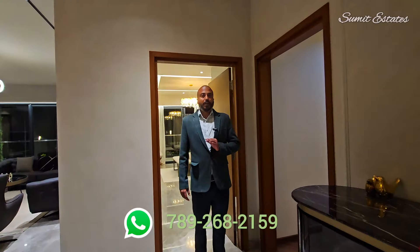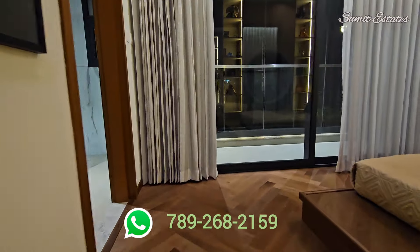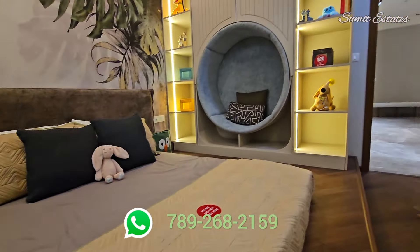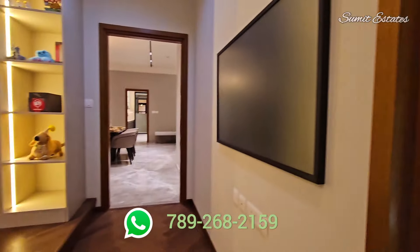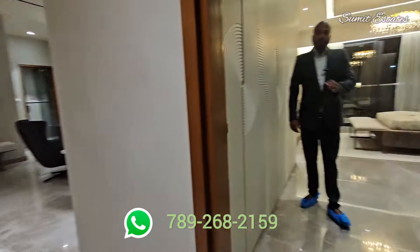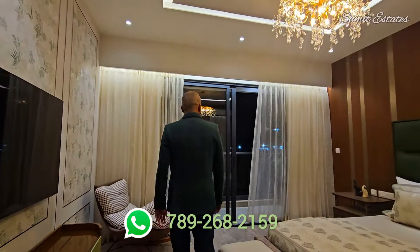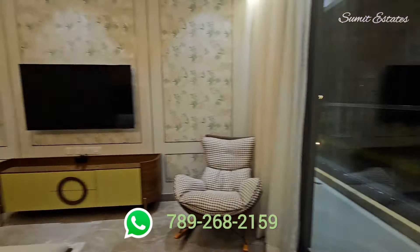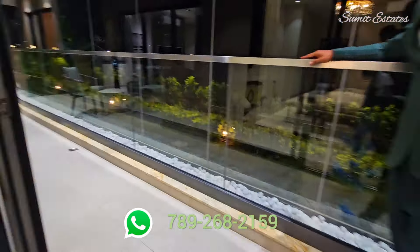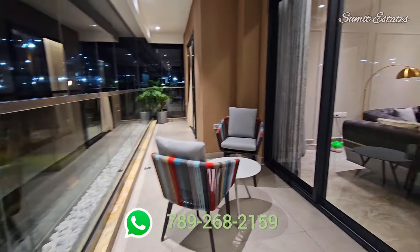Before we go inside the master bedroom, I will show you the third bedroom. Now entering inside the master bedroom with a common attached washroom, along with a balcony.